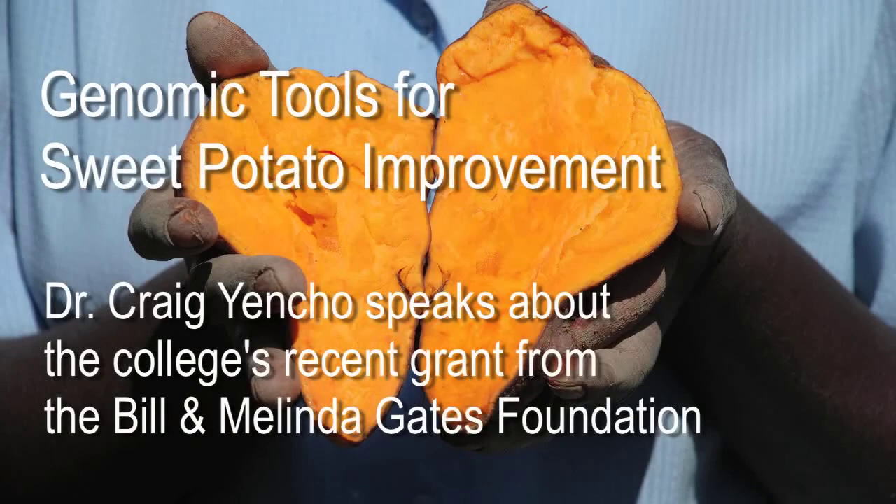The Gates Foundation project — the formal title is Genomic Tools for Sweet Potato Improvement — is a really large project. It's the result of our working with the foundation over a number of years to help build the initial foundations for the project and then conceive what we need to do in the future to drive sweet potato improvement.